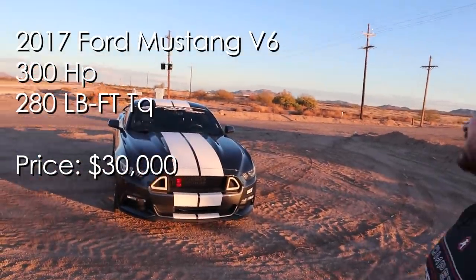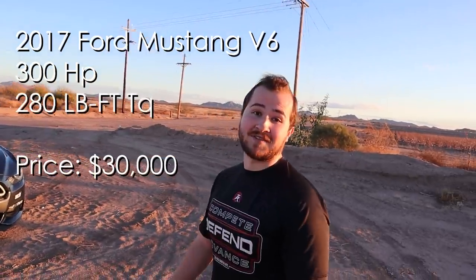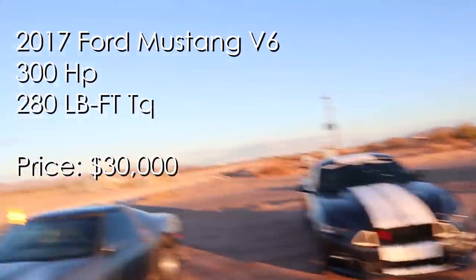So we got the 2017 V6 Mustang. The 0-60 on this one on paper I believe is also 5.5. So it should be a really good race.